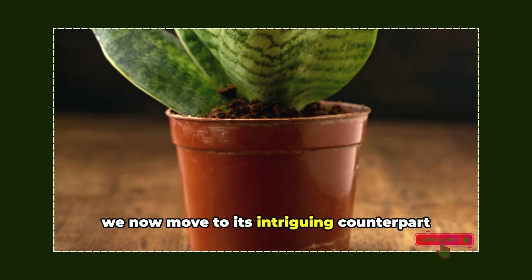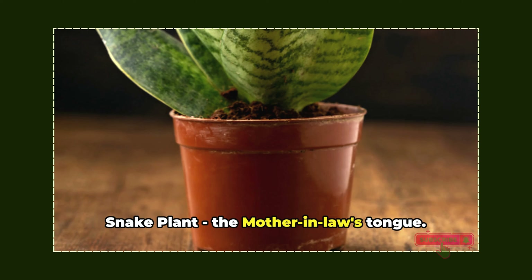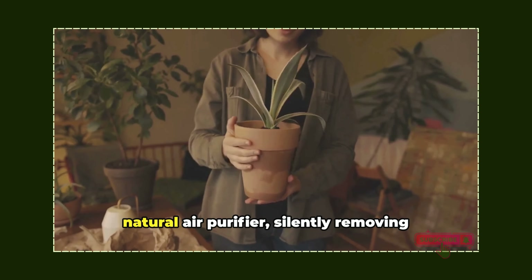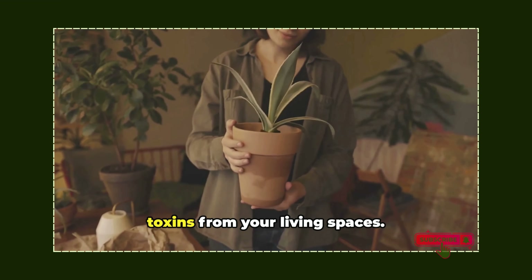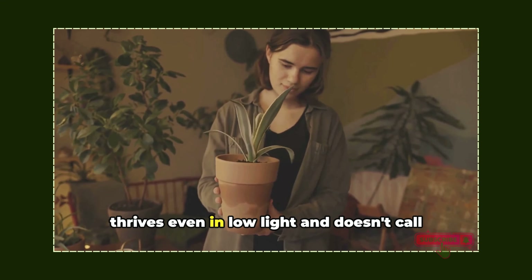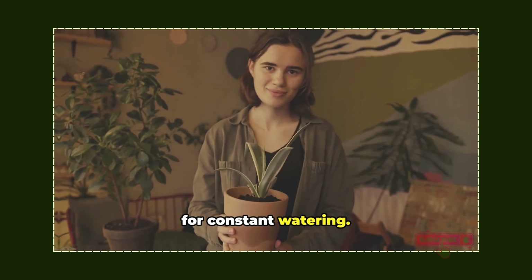We now move to its intriguing counterpart, the snake plant, also known as the mother-in-law's tongue. This humble yet powerful plant is a natural air purifier, silently removing toxins from your living spaces. With minimal caretaking requirements, it thrives even in low light and doesn't call for constant watering.